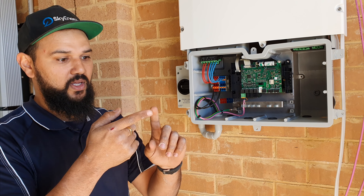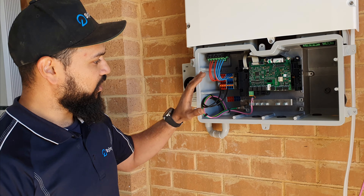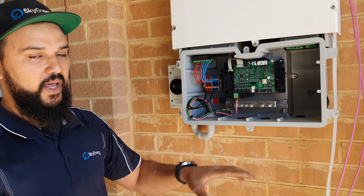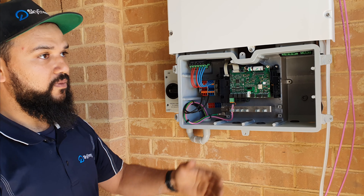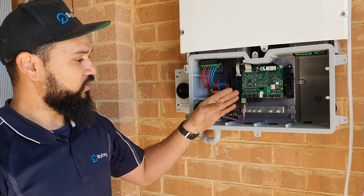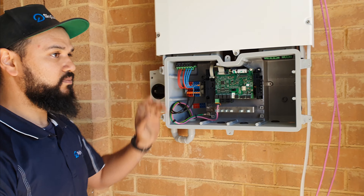When I say different, I mean they can be a different brand, different age — completely different. And the Sunny Boy Storage, through this communications board, will manage them all independently. That's good for future-proofing yourself, because in another two or three years this is still compatible with new batteries that come out with new different communication protocols.